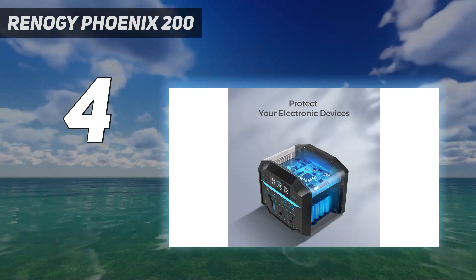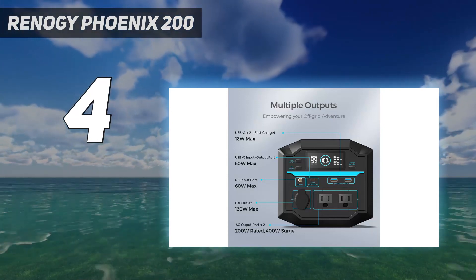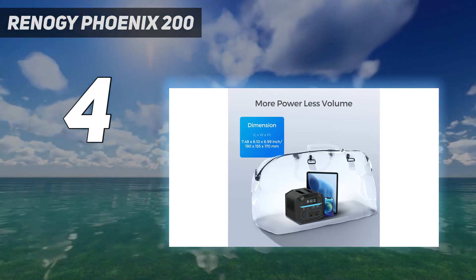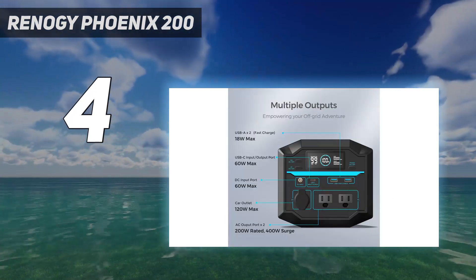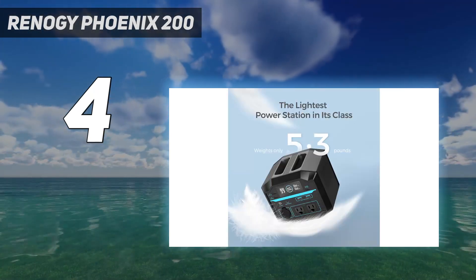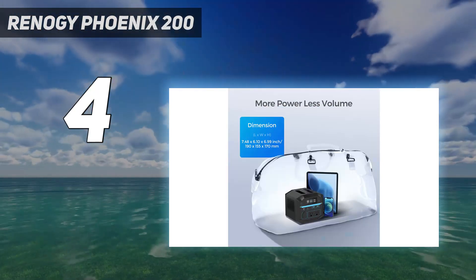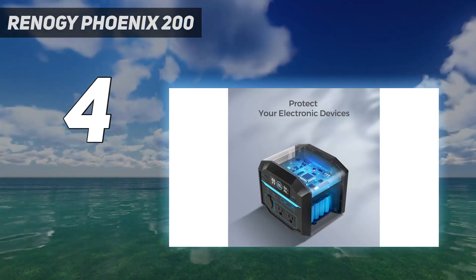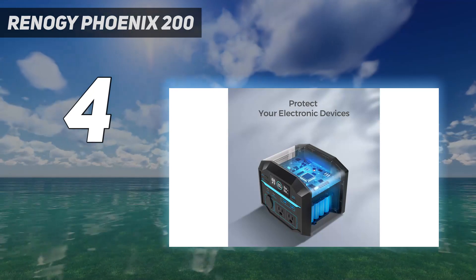Much like other portable power stations, there is a way to control which power ports receive power. For this model, you can control whether the AC outlets or the car/cigarette lighter outlet work, while the USB-A and USB-C ports stay operational at all times. Design: the power station features a unique design with a front panel shaped like a tall octagon, ensuring easy access to all the ports — including AC outlets, car/cigarette lighter outlet, USB-A and USB-C ports — conveniently located on the front for effortless connectivity. The top of the power station also features an integrated handle, making it more convenient to carry around.